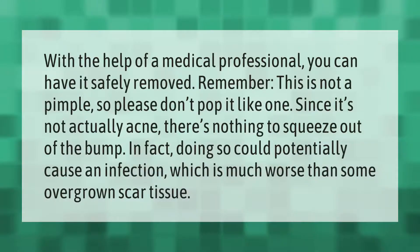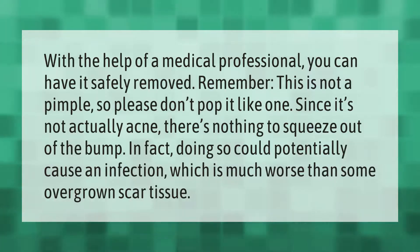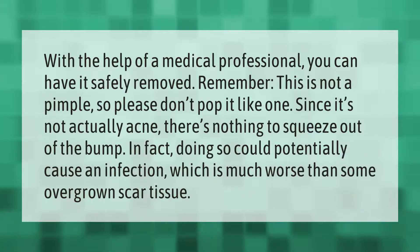With the help of a medical professional, you can have a keloid safely removed. Remember, this is not a pimple, so please don't pop it like one. Since it's not actually acne, there's nothing to squeeze out of the bump — doing so could potentially cause an infection, which is much worse than some overgrown scar tissue.